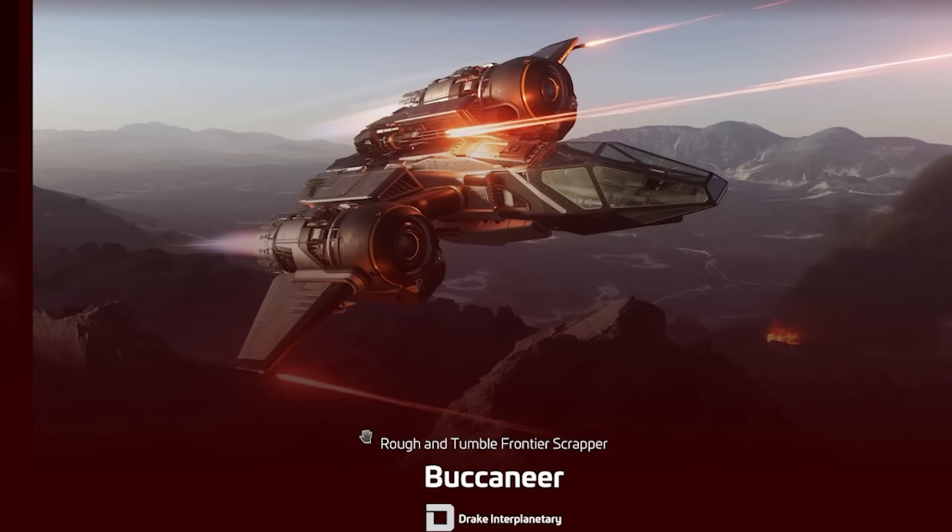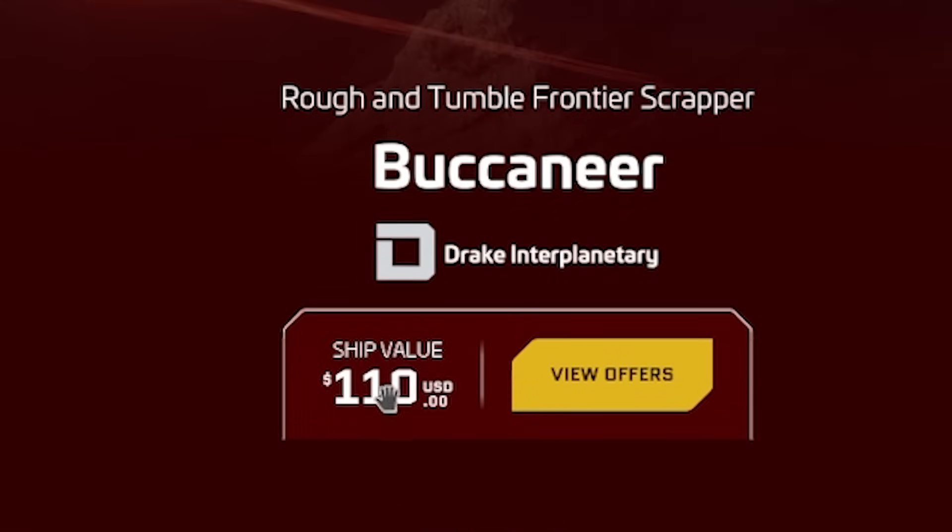If you look at their ships — how much do you think the average ship costs? Well, the Buccaneer, which is a rough-and-tumble front-line scrapper from Drake Interplanetary, costs $110 USD.